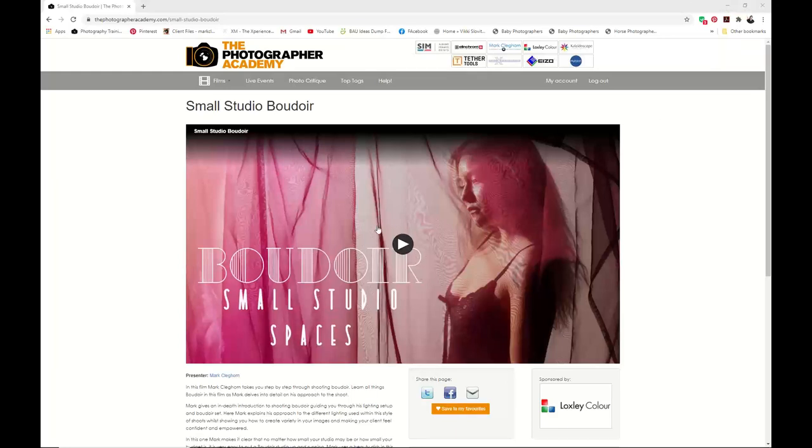This is one of the films just launched on the Academy called Small Spaces. It will give you an idea of how to work in a very small space and how to get some great boudoir images with almost no money being spent.